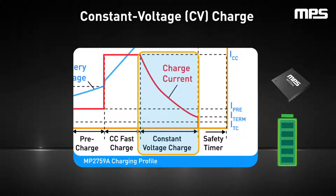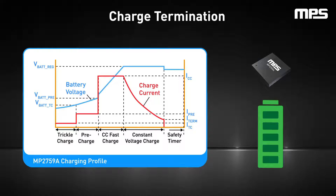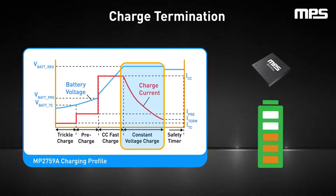This is due to the internal cell resistance, PCB resistance, and the equivalent series resistance from the protection FET and cell. The CV threshold for lithium cells is usually between 4.1 volts and 4.5 volts per cell. Finally, the charge termination phase signifies the completion of charging, and helps safeguard against overcharging and prolonged battery life. The charger IC terminates the charge cycle when the current going into the battery drops below a set threshold during the CV phase, at which point the battery is considered fully charged.